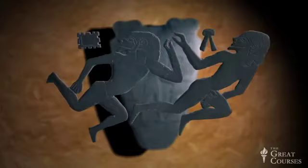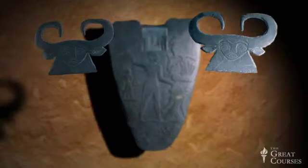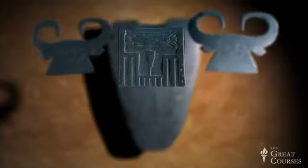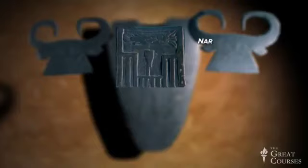Now, how do I know the king's name is Narmer? Look at the top: two representations of a cow goddess look down on the scene, perhaps in approval. But between them is a rectangular structure called a serekh that represents the facade of a palace — there are doors and windows. Inside that rectangle are two hieroglyphs: the one on top is a catfish, which was pronounced 'nar' in ancient Egyptian, and beneath it is a chisel, pronounced 'mer.' Nar-mer — that's how the first king's name was pronounced.